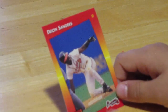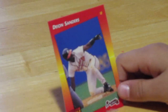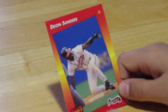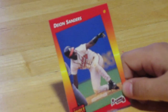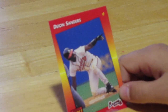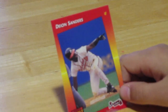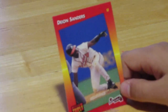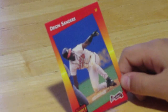It looks like we have Deion Sanders. He's a left fielder for the Braves. You know what else he was? He was just like Bo Jackson — he played football too. He played football and baseball, and I think he also went to both a Super Bowl and a World Series — one of the first and only people to do that. It looks like he's doing an action shot sliding into third base, and he's calling time out.